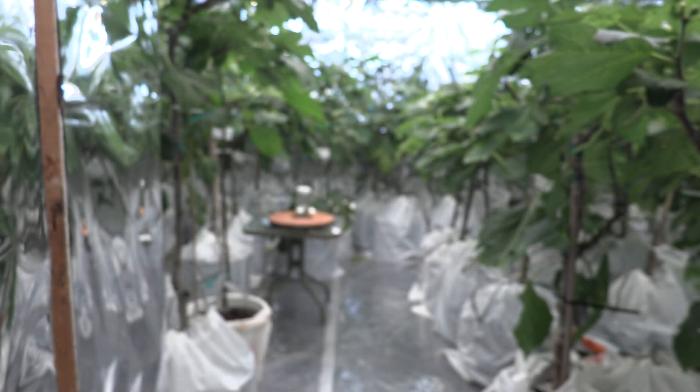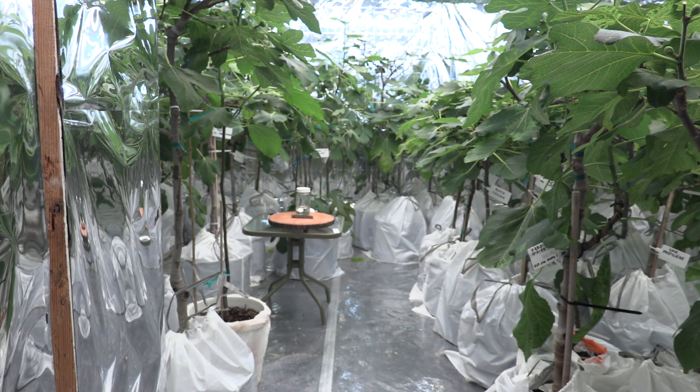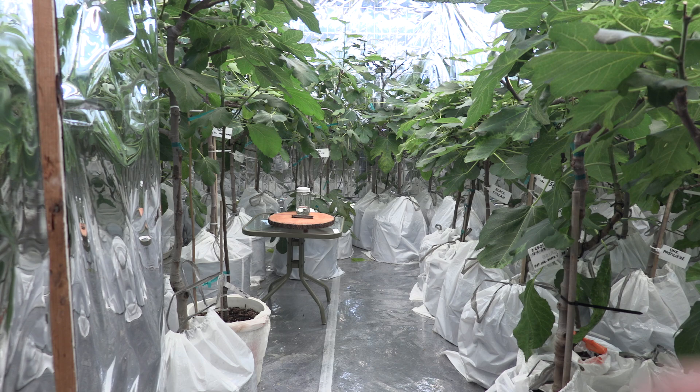Hello everyone, this is Zsarko at Backyard Figs, a small nursery in Michigan, just north of Detroit, Zone 6A.